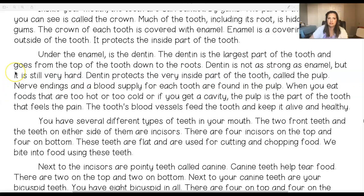Under the enamel is the dentin. The dentin is the largest part of the tooth and goes from the top of the tooth down to the roots. Dentin is not as strong as enamel, but it is still very hard. Dentin protects the very inside part of the tooth, called the pulp. When you eat foods that are too hot or too cold, or if you get a cavity, the pulp is the part of the tooth that feels the pain.